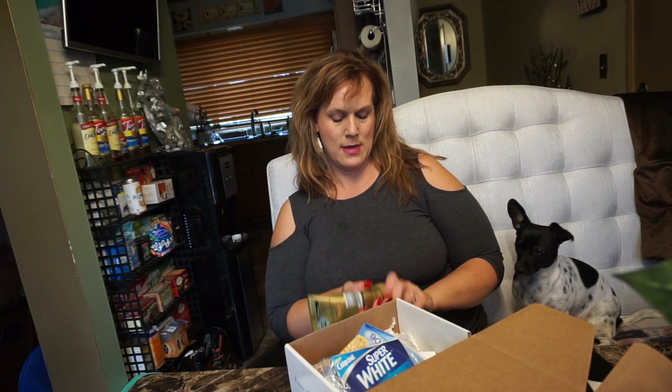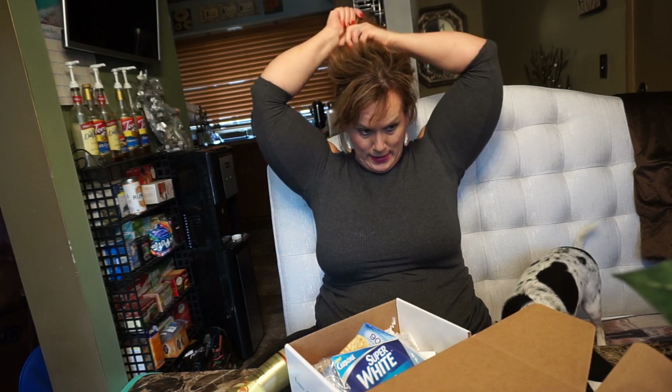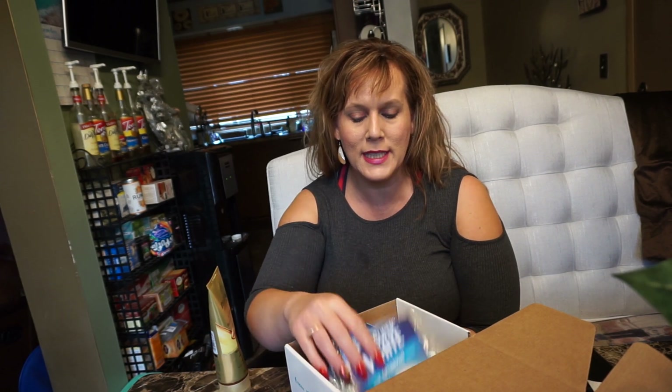They sent me this Pantene hydrating buttercream with argan oil. You can put it on wet hair or dry hair. I love it because my ends always get dry, so if you put it on the ends when your hair is wet it feels great and you can style it. It helps your hair be less dry and a little more shiny. I think it's best right out of the shower.